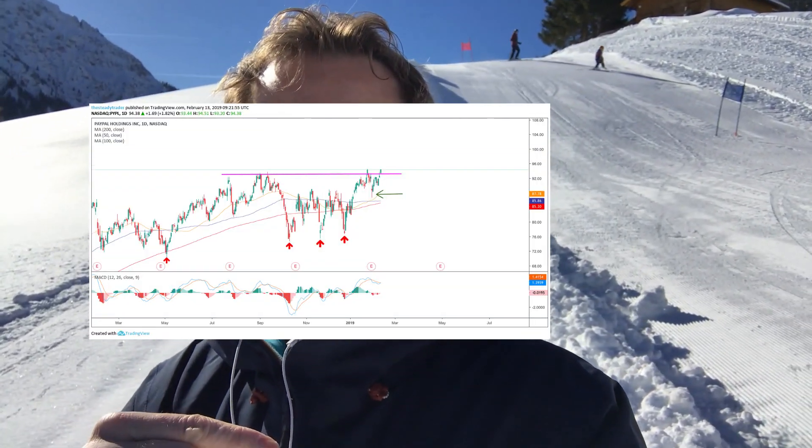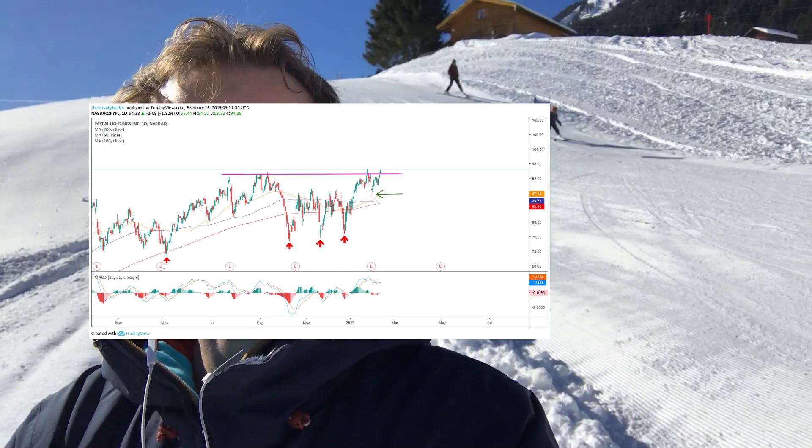I'm going to flash the chart up here on the screen so you can see it. While the kids are having their ski race, I'm going to get back on the snowboard. I'll be back later this week with what I think is the most important chart to look at right now from a macro perspective — a lot of fundamentals people I speak to every single day are looking at this. I'll share it with you later this week. Take care, folks!